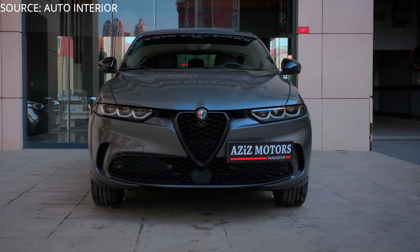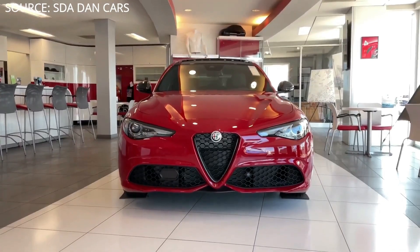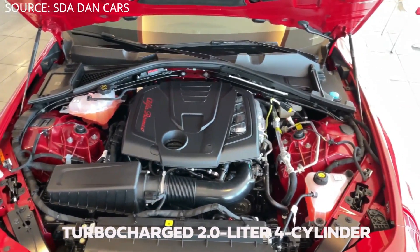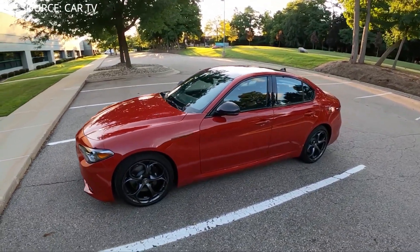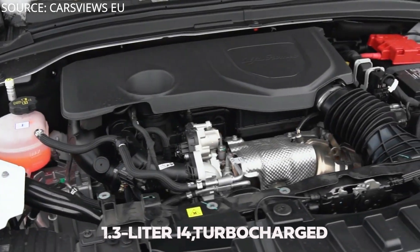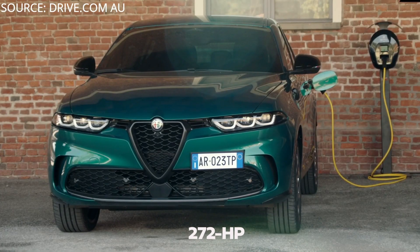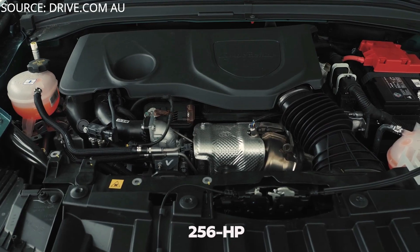Comparing the 2023 Tonale with the 2022 Giulia: the Giulia's turbocharged 2.0-liter four-cylinder makes 280 horsepower, paired with a six-speed manual or eight-speed automatic, with no hybrid option. The 2023 Tonale is powered either by a 1.3-liter turbocharged I4 plug-in hybrid system producing 272 horsepower, or a 2.0-liter turbocharged I4 producing 256 horsepower.